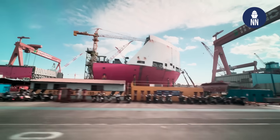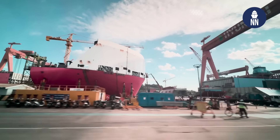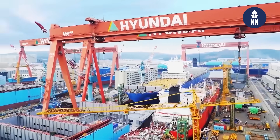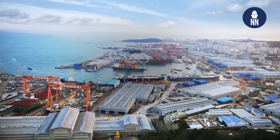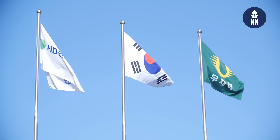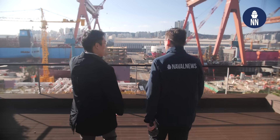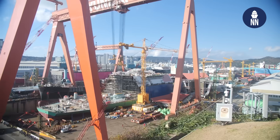Welcome to HD Hyundai Heavy Industries in Ulsan. The Korean shipbuilder is giving Naval News exclusive access to its impressive shipbuilding facilities. Just look how huge this shipyard is! Welcome aboard, Mr. Xavier. Thank you so much for welcoming us to the Ulsan shipyard. It's very impressive.